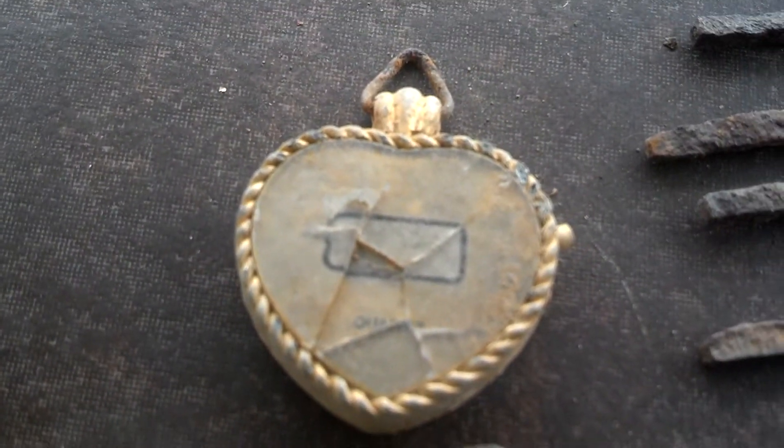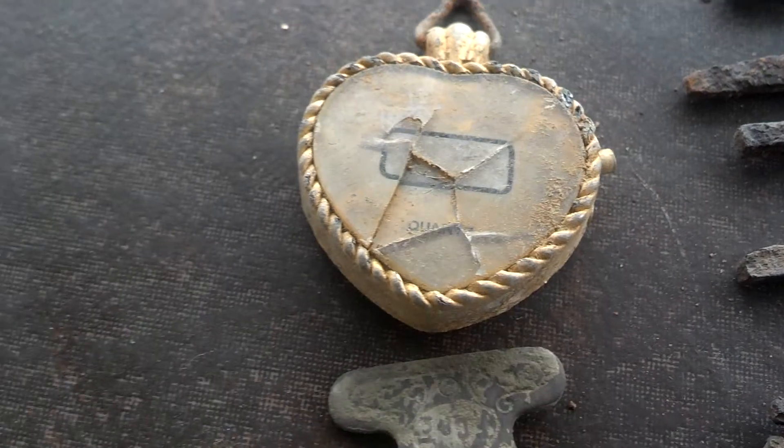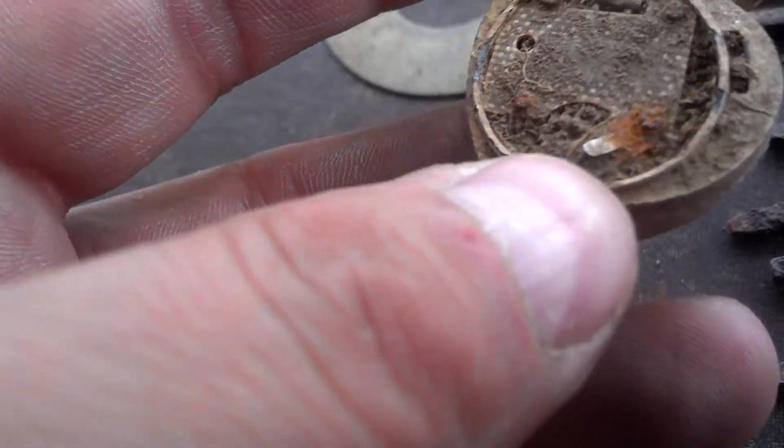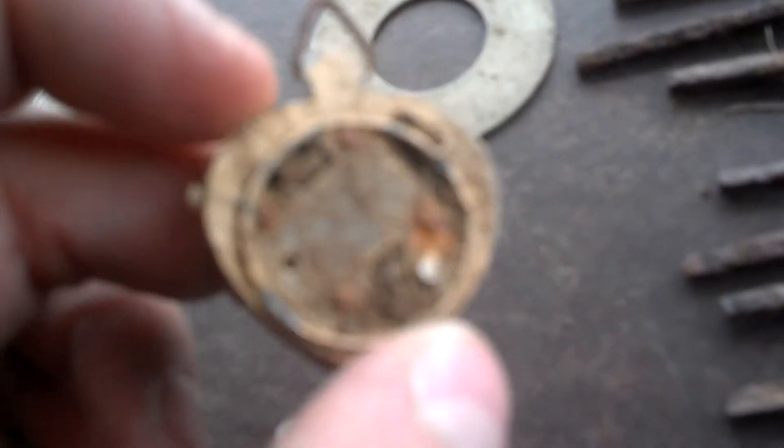I found this neat quartz watch. Never seen anything like that. It is not gold or anything. It was electric at one point, so I don't know how long it's been out there. But it's pretty neat.